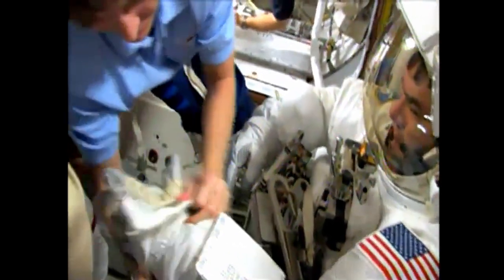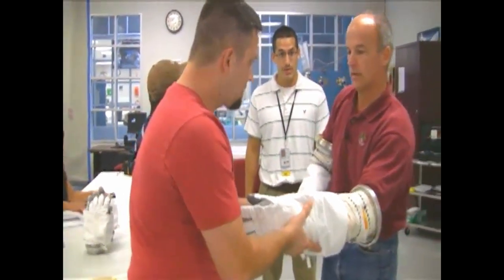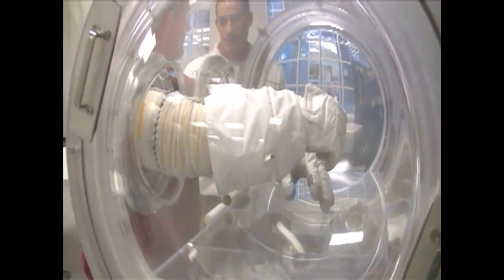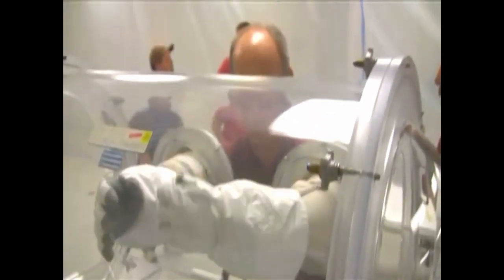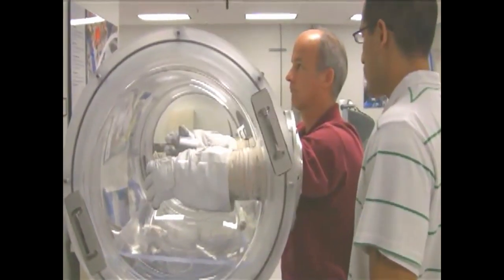Bear in mind that EVAs are no simple feat. There are potentially thousands of things that could endanger an astronaut's life, from catastrophic failures like a loss of pressure to simple mundane things like an inability to regulate temperature or poor grip and dexterity. Due to the pressure of an EVA suit, it's no simple feat to even bend, move, or grip something. The human body's mobility and the suit's pressure have an inverse relationship. While performing a spacewalk is incredibly dangerous, it's also the fundamental foundation for a continued presence in space.